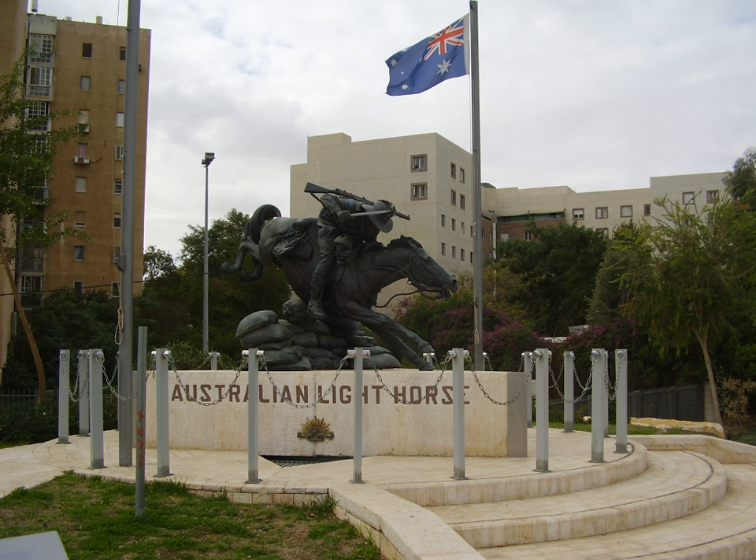The 4th Light Horse Brigade Train was primarily recruited around Melbourne and trained at Broadmeadows. After Gallipoli, this unit underwent some name changes, from 4th Supply Section in February 1917 to 36th Australian Army Service Corps Company in August 1917.